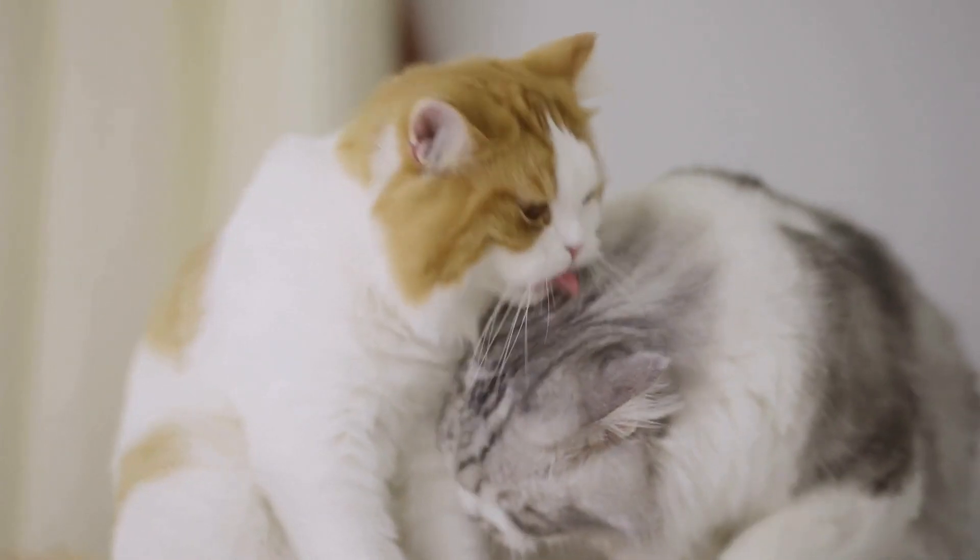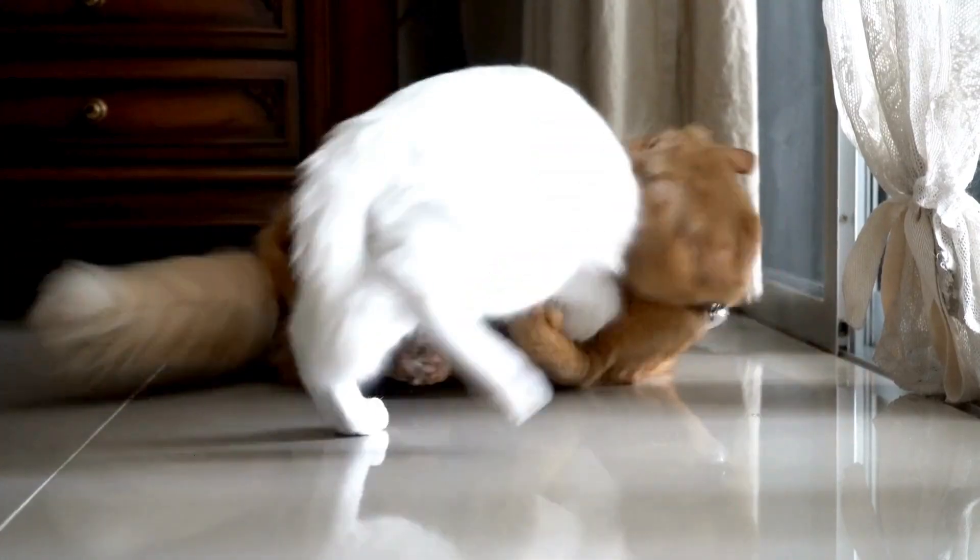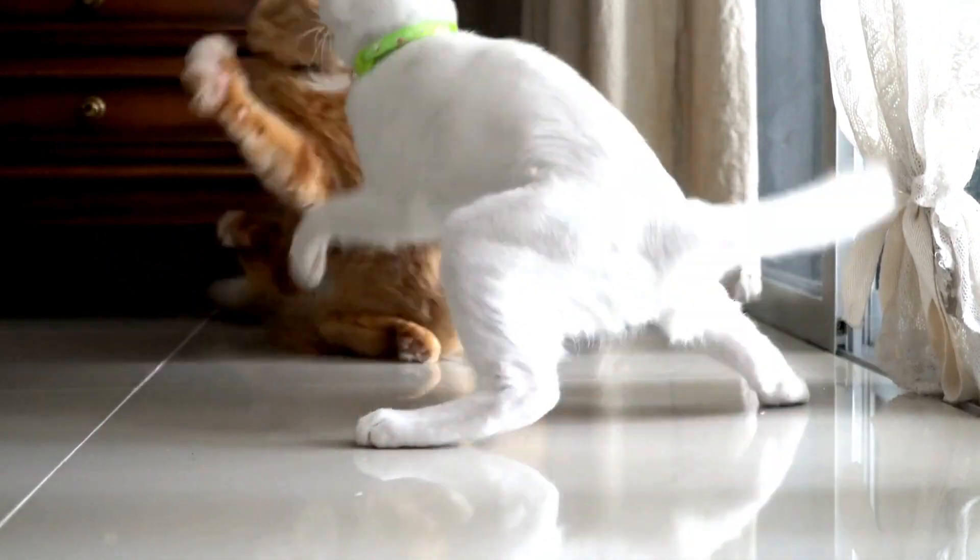Hello everyone, and welcome to another video: Guess the Cat Breeds Fun Quiz. How many cat breeds can you guess correctly? Let us dive in.